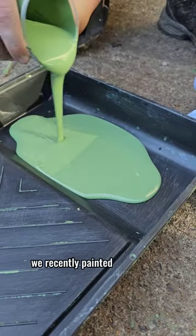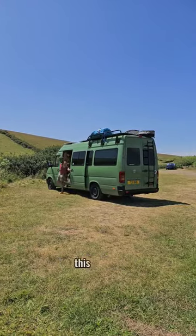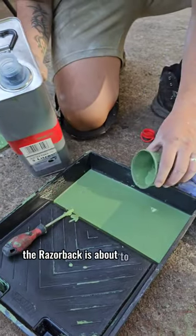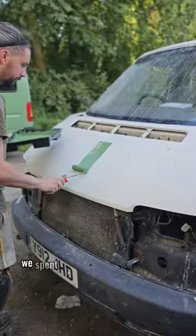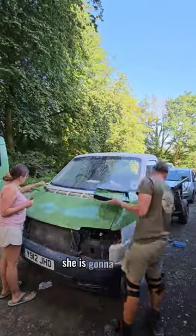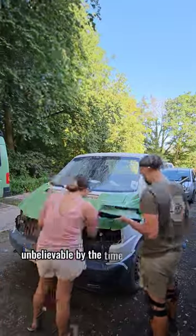We recently painted our own van that we live in full time. This is Olive, and seeing as we had some paint left over, the Razorback is about to become a new green machine. We spent days treating all of her rust and now she looks brand new. She is gonna look unbelievable by the time we finished with her.